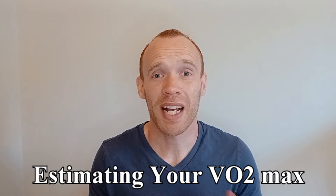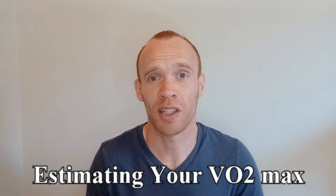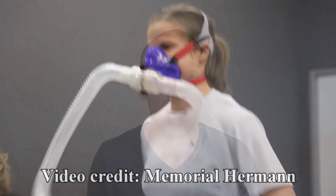Your VO2max, the maximal volume of oxygen your body can use, is a good indication of cardiovascular fitness and a strong predictor of longevity. A real VO2max test involves exercising to failure while wearing a mask, but there are other tests you can do to provide an estimate of your VO2max. Some of these are sub-maximal tests relying on a combination of performance and heart rate to then predict a maximal score.